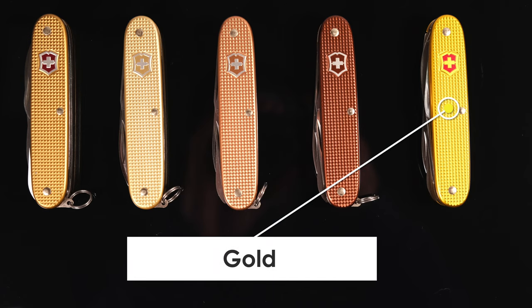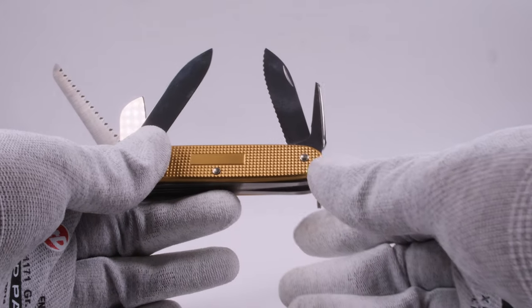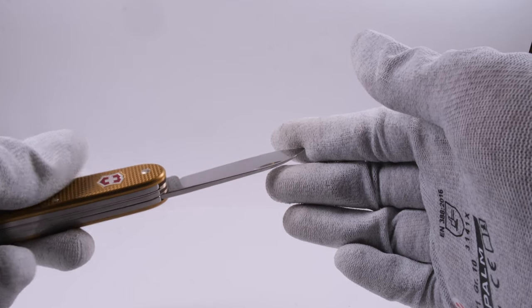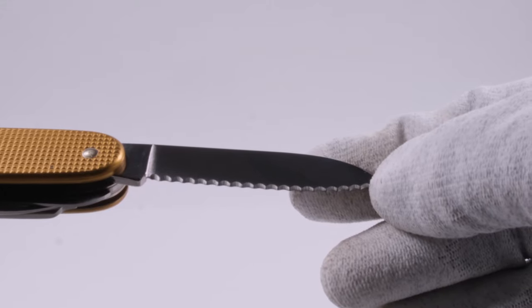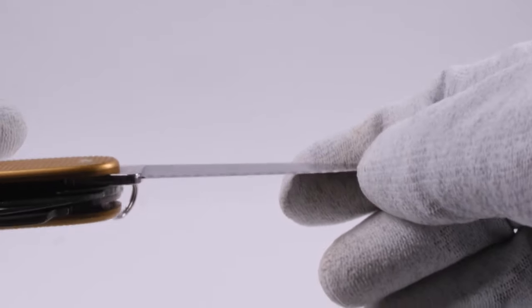But there is much more to this knife than just a beautiful color. This knife has two large blades: one is the standard main blade found in all 93mm knives, and the other is a serrated blade, which is quite rare on Victorinox Swiss Army knives.